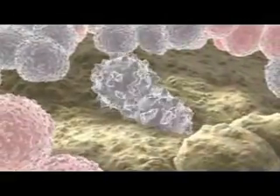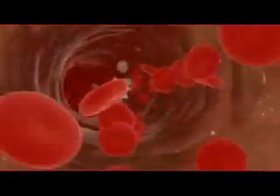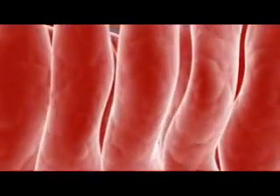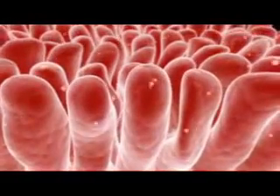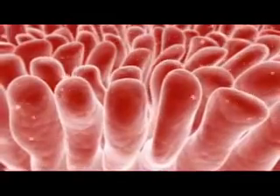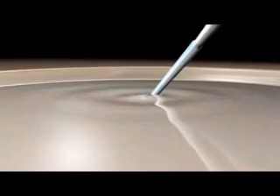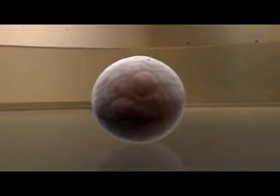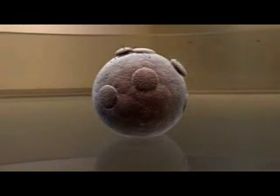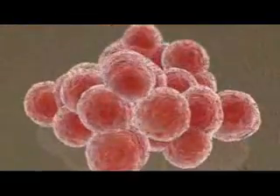Not all of the body's organs regenerate as readily as the blood and the lining of the gut, and the multipotent stem cells that have been identified in the adult body are both limited in their ability to generate other lineages and difficult to maintain in culture. In contrast, the pluripotent cells of the inner cell mass can be harvested and grown indefinitely in vitro, and can give rise to every type of cell in the body. These pluripotent cells in culture are known as embryonic stem, or ES cells.